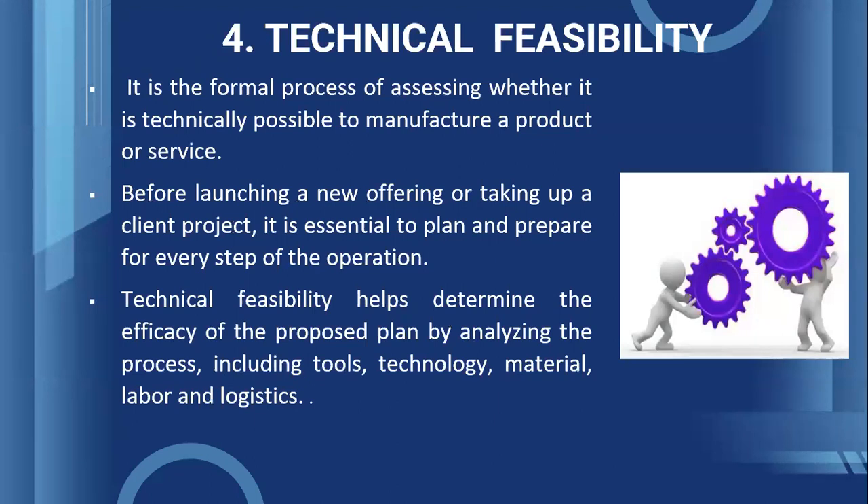Fourth, Technical feasibility. The entrepreneur proceeds to check whether the product is achievable in terms of technology. It is the formal process of assessing whether it is technically possible to manufacture a product or service. Before launching a new offering or taking up a client project, it is essential to plan and prepare for every step of the operation. Technical feasibility helps determine the efficacy of the proposed plan by analyzing the process, including tools, technology, material, labor, and logistics.